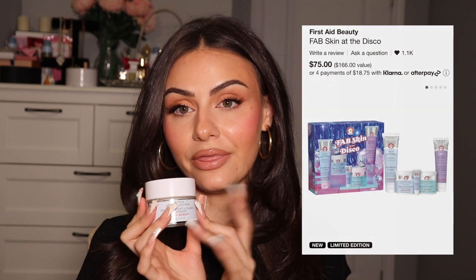Moving on to the First Aid Beauty Ultra Repair Firming Collagen Cream. I absolutely love this moisturizer. It is my favorite moisturizer ever. I have so many moisturizers and this is what I reach for every morning, every night. It is amazing. I think it's for dry skin — I have combo oily — but I still love this. It just makes my skin feel so good. If I put it on at night, my skin the next morning will look so beautiful. This is like magic. I highly, highly recommend trying this. There's a Sephora value set with this right now — I'll link it down below.